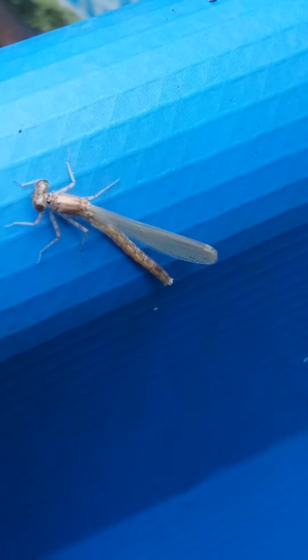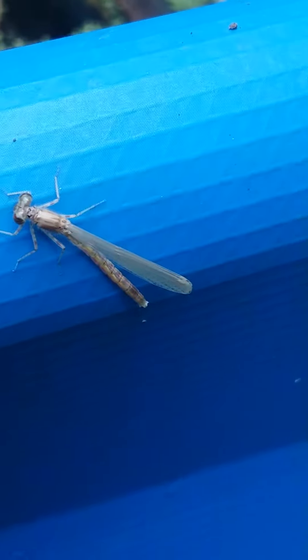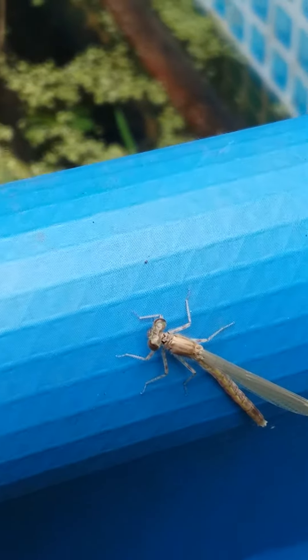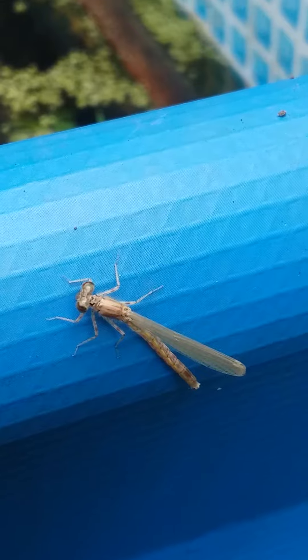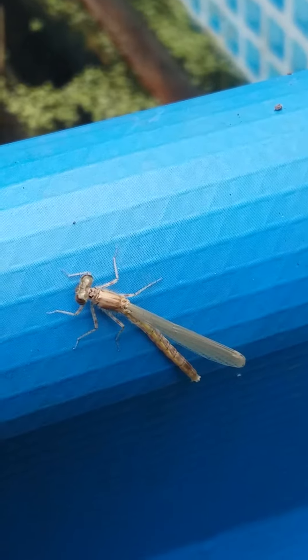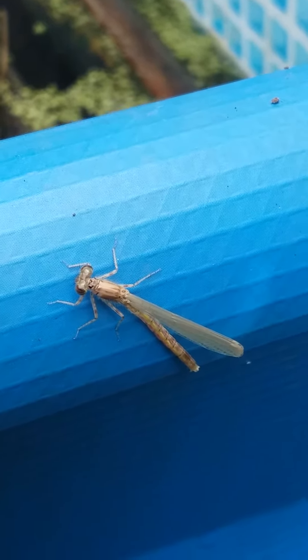Her body's a little crooked because she's a little scared. She kind of turned her body to get away from me a little bit. Damselflies are a lot like dragonflies, except that they're smaller and their wings lay back flat along their back, whereas dragonflies' wings crisscross out to the sides of them.